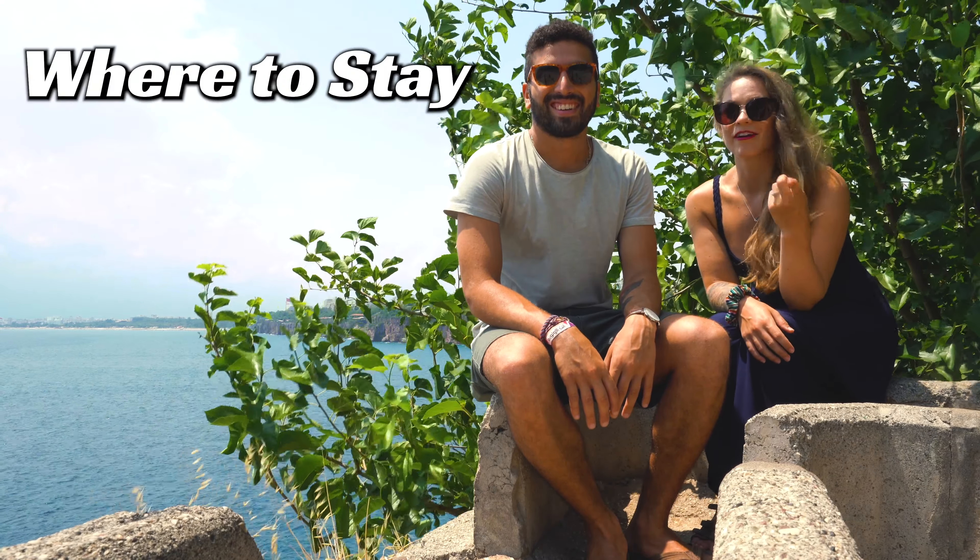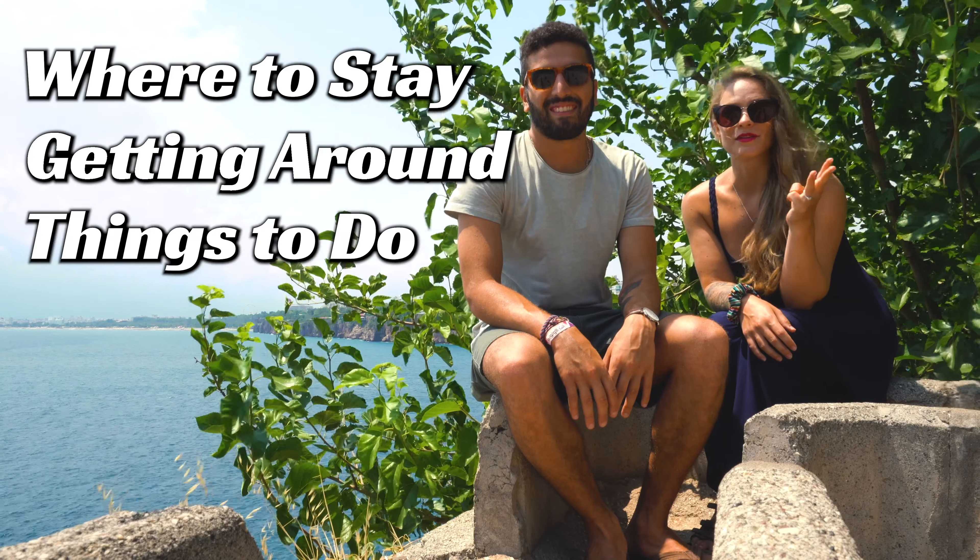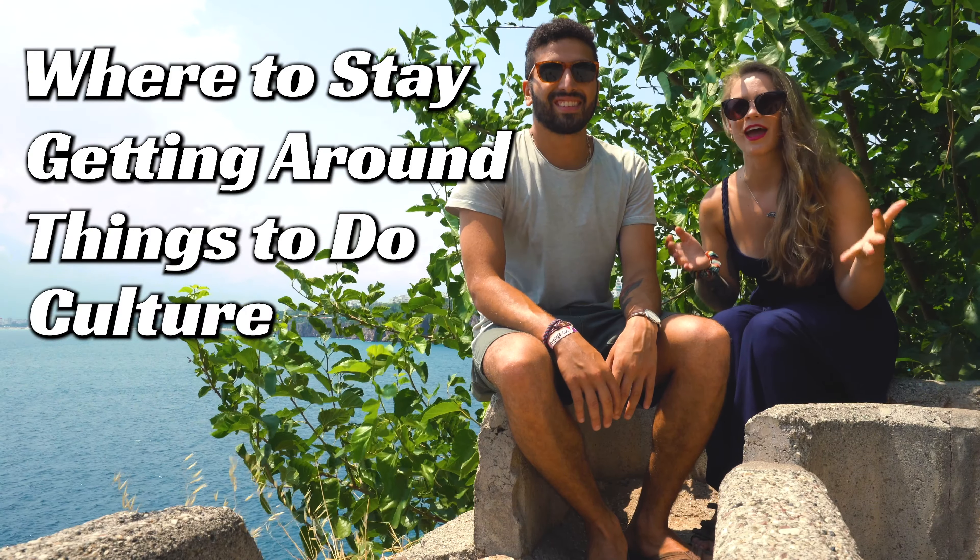What we wanted to do for today's video is talk about where you should stay in Cairo, how you can get around the city, some things that you can do, what the culture is like there, and why you're going to love it. We're going to try to keep this short and sweet and give you guys as much information as possible in this limited amount of time.